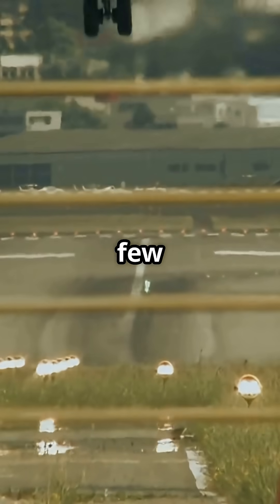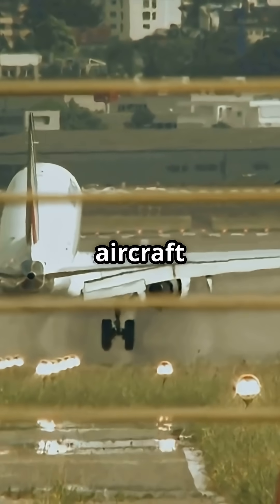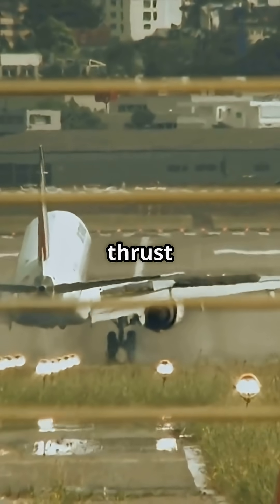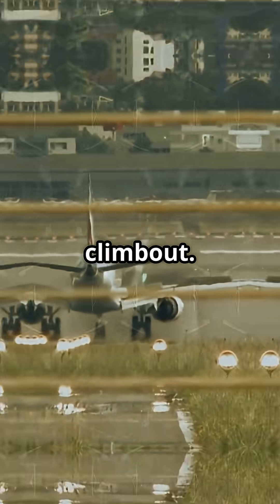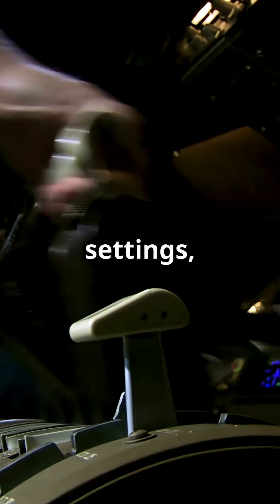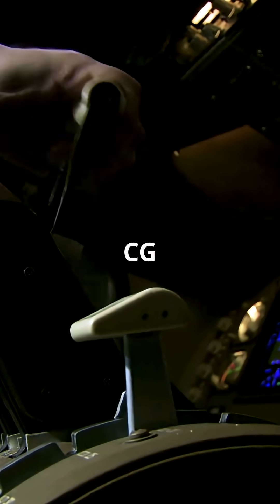Shift it just a few centimetres forward or aft and it changes how easily the aircraft rotates, how much thrust it needs and how stable it feels on climb-out. Take-off speeds, thrust settings and stabiliser trim are calculated around that CG position.